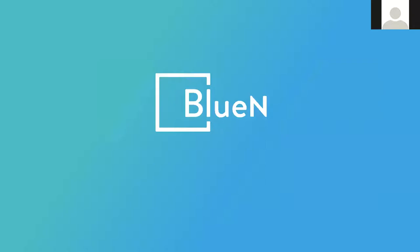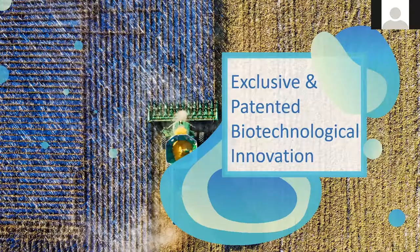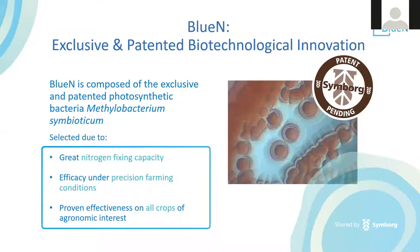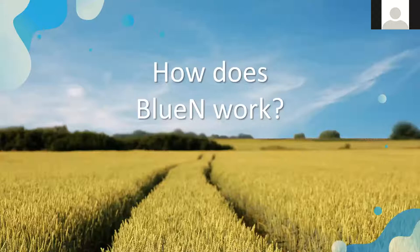BlueN is a natural source of nitrogen. It is an exclusive and patented bacteria that Simborg discovered. Its genus is methylbacterium and the species is symbioticum. We chose this particular species because of its great nitrogen-fixing capacity, its efficacy under precision farming conditions, and its proven effectiveness in all crops of agronomic interest. Because it is patented and exclusive to Simborg, we know exactly how, where, and why it works.